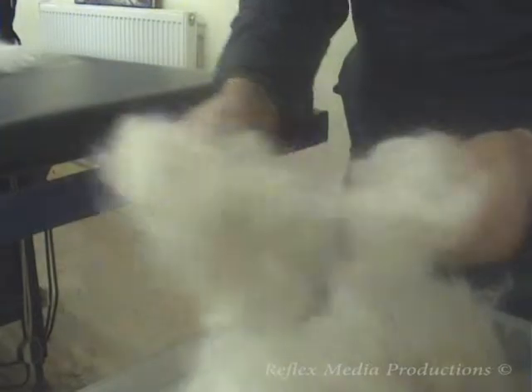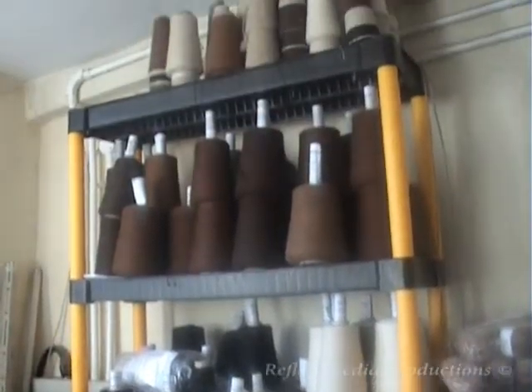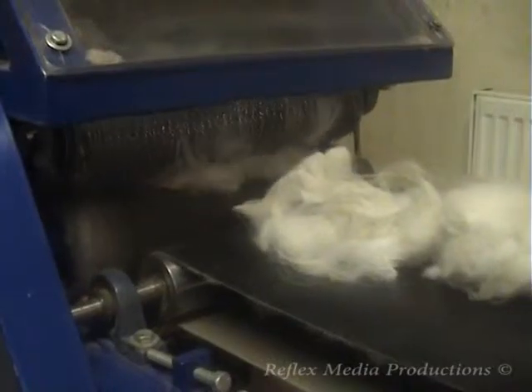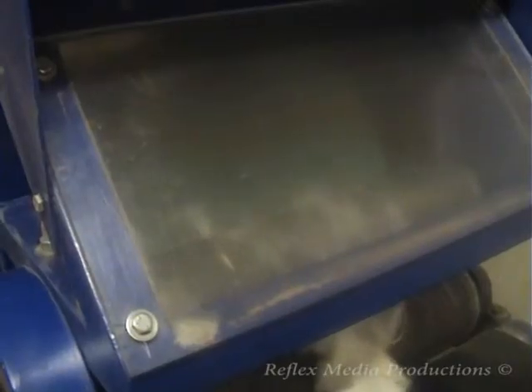So how do you get the alpaca fibre into the final yarn ready for distribution? Let's go to the workshop to find out. After a good cleaning, the alpaca fibre arrives in the workshop ready for its first process. The fibre goes through an opener, which opens the fibre to prevent it clogging up the next machine.